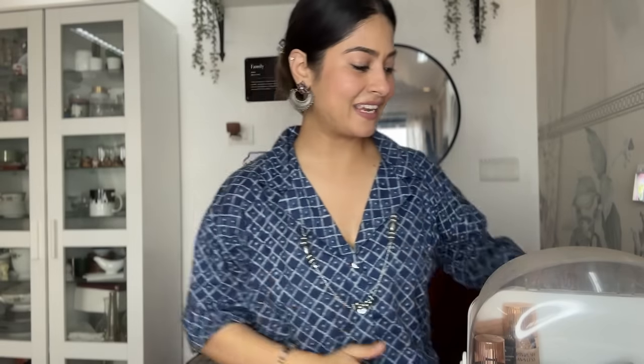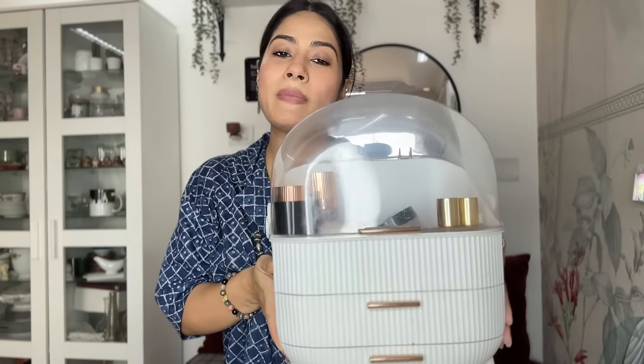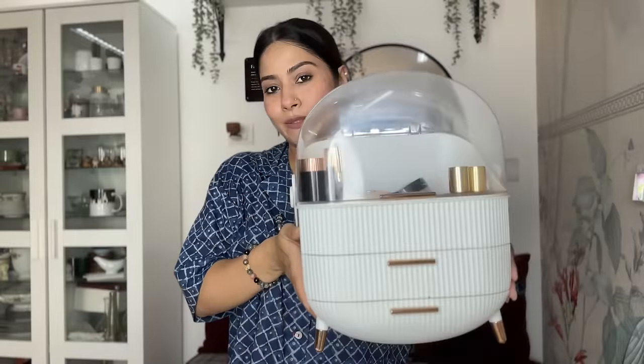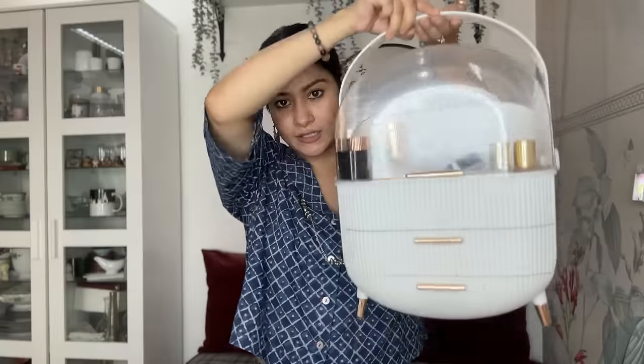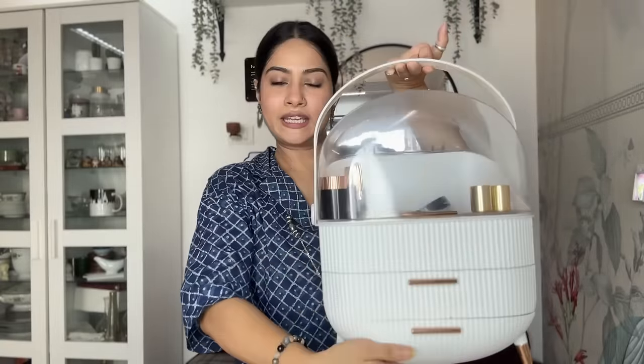The second organizer I got from Amazon — I think it was around 1500 to 1800 rupees, not really sure. If you guys want I will share the link. You can open it like this, and if you are travelling you can take it along. It has two drawers so I keep my makeup in this.